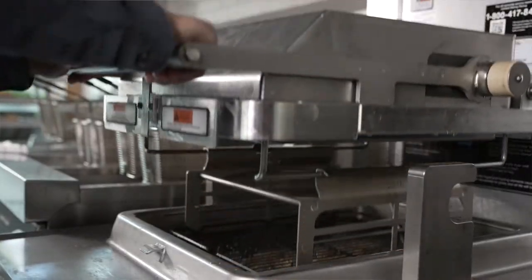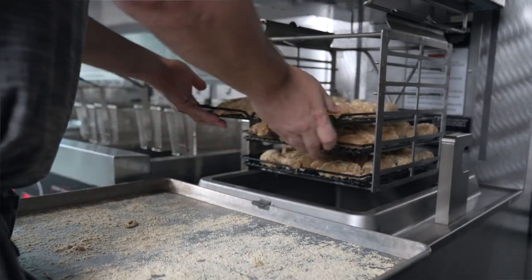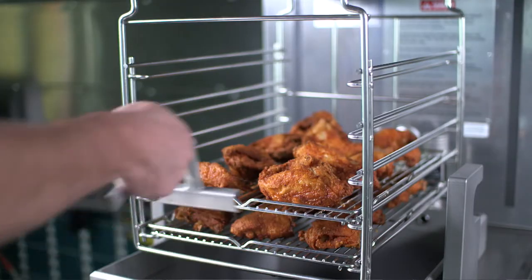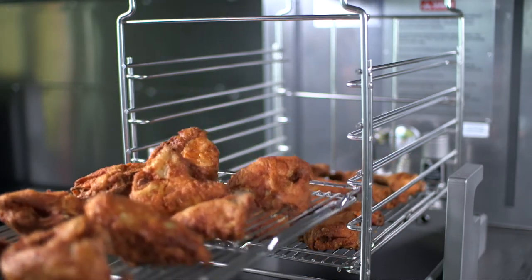Pressure fryers also allow you to cook more food in less time since they offer quicker cook times than open fryers. Your oil will last longer too, since less moisture is released from the product, there is reduced exposure to air, and the product is cooked at a lower temperature.